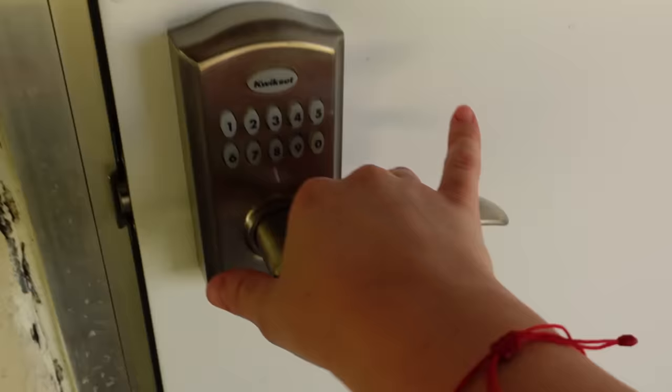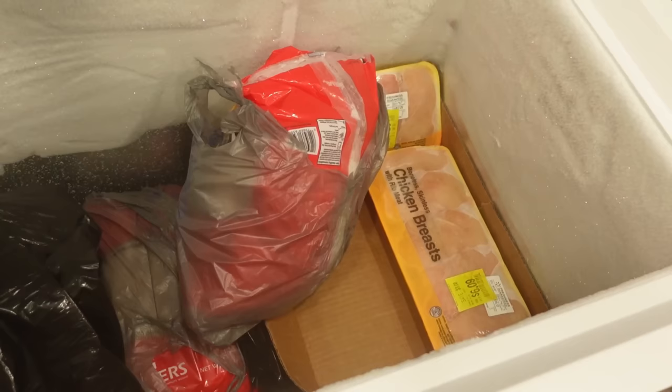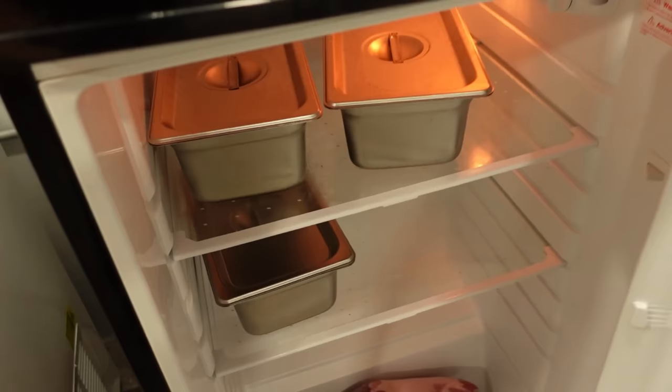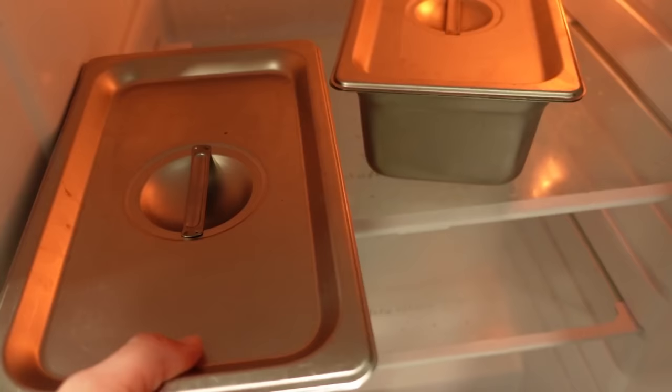We are entering the meat room. Here we have a freezer literally full of meat for the cats. We are definitely prepared — my mom is actually going to pick up some more meat so we are set for a very long time. In here we keep the meat that's already chopped up. We are going to be preparing Ollie Man's food, and we have some yummy pork.